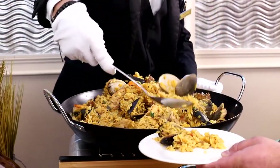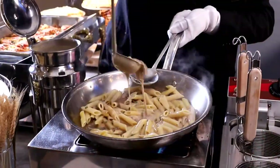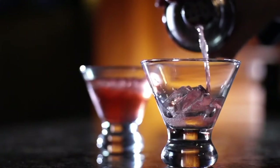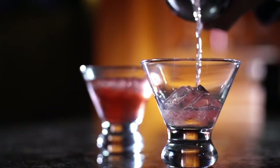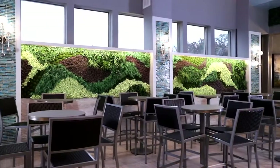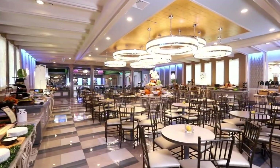Imagine hosting your event here as you socialize with your closest friends while enjoying a glass of fine wine or a craft cocktail served by our expert mixologists. Each facet of our garden room is an elegant accessory to your already magnificent occasion.